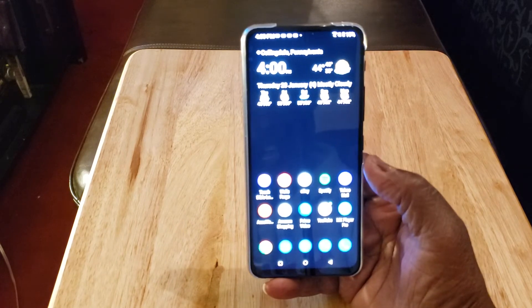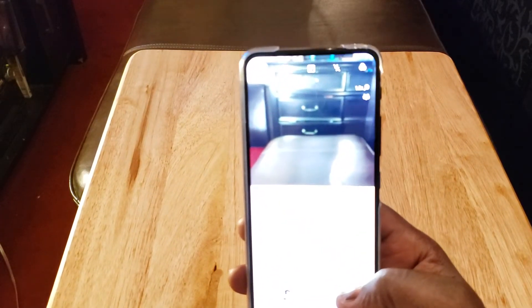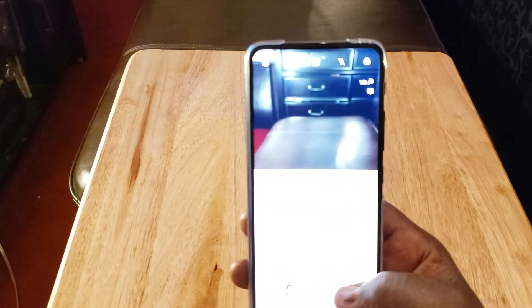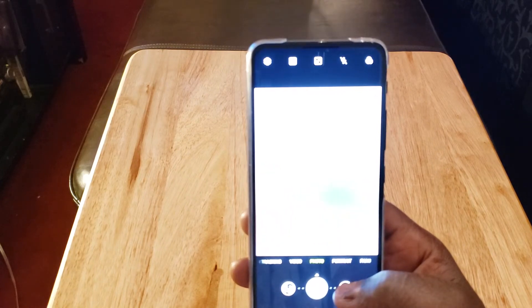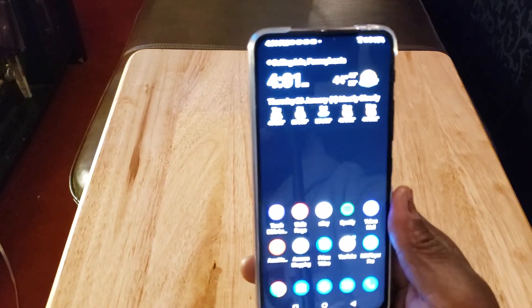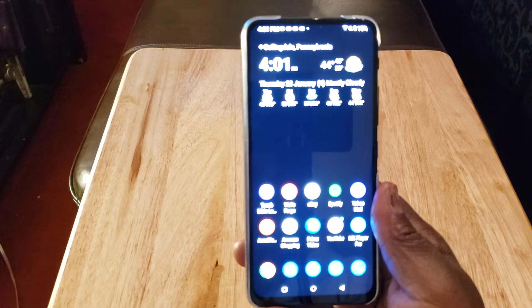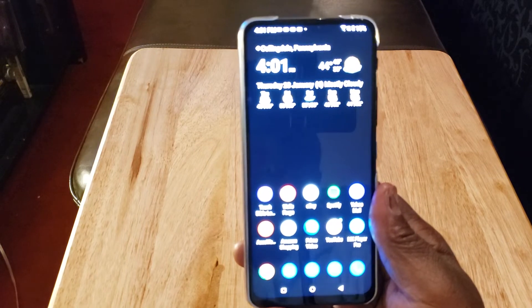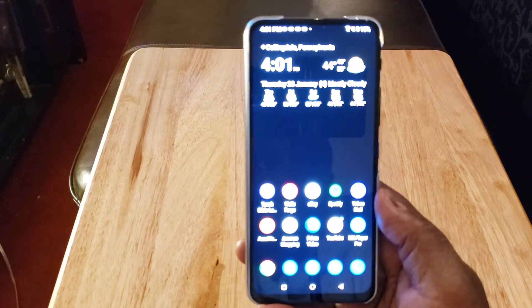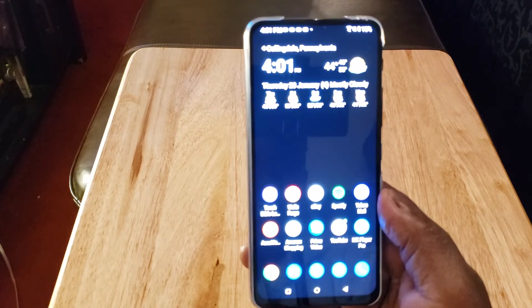Next thing: the flip-up camera. Look at the very top of the display — it flips up and makes a sound. That's basically your front-facing camera, and you're actually using the rear cameras as your front-facing camera, so you'll always get really good quality shots for selfies. It also has face unlock built into the flip-up mechanism, which I love.